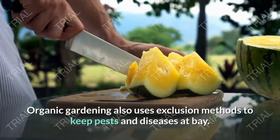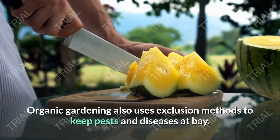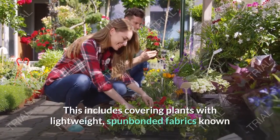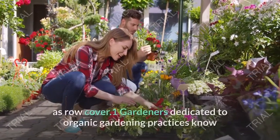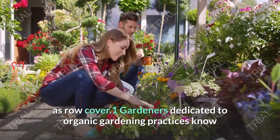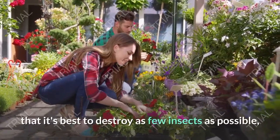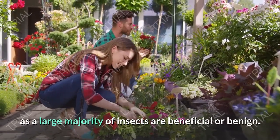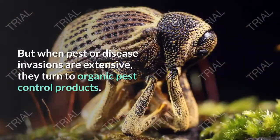Organic gardening also uses exclusion methods to keep pests and diseases at bay. This includes covering plants with lightweight, spun-bonded fabrics known as row cover. Gardeners dedicated to organic gardening practices know that it's best to destroy as few insects as possible, as a large majority of insects are beneficial or benign. But when pest or disease invasions are extensive, they turn to organic pest control products.